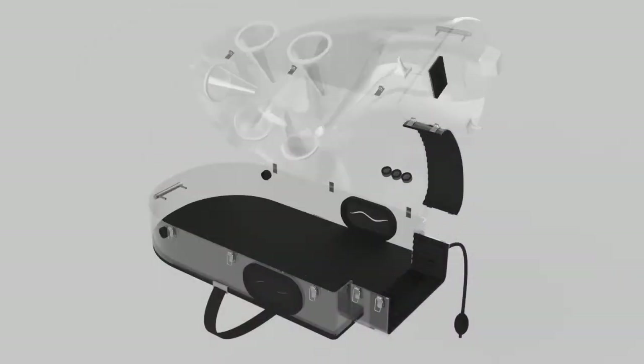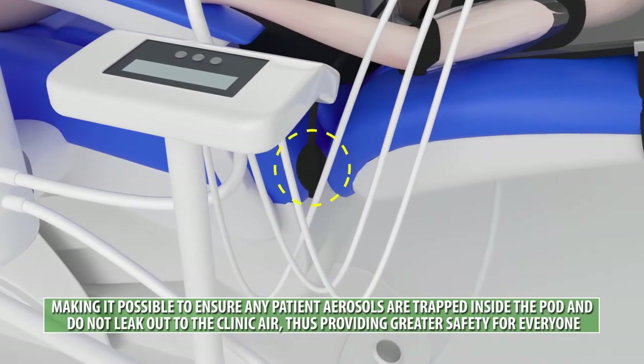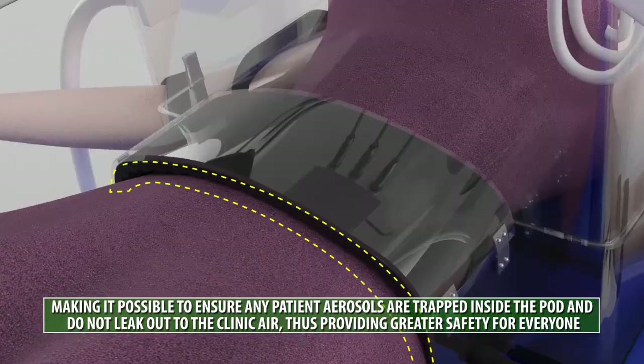It is easy to open and close. The waist belt and sleeve can be adjusted to further enhance isolation of the patient.